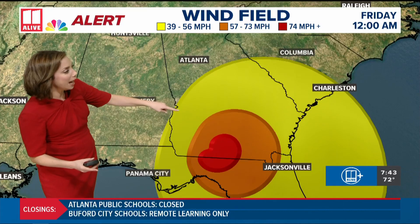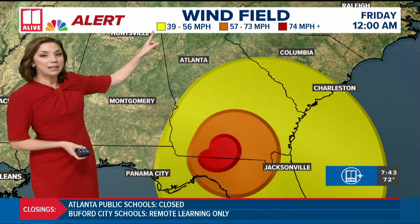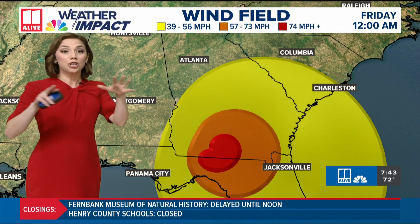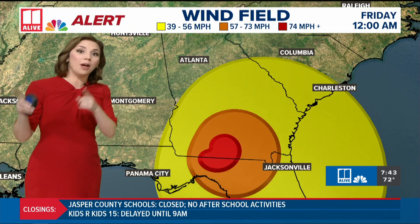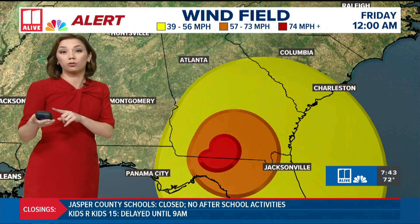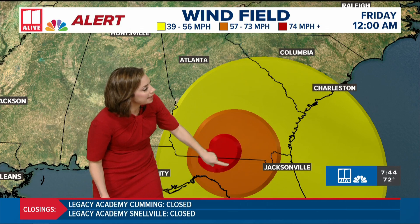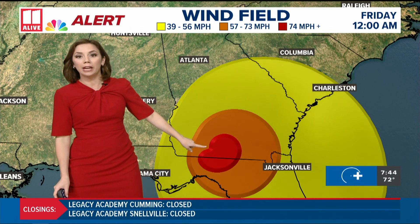Let's push that wind field timeline out. As we get into midnight tonight, Helene's moving inland, and at that point the core of the winds are over Valdosta. But up in North Georgia, we're just starting to see those tropical storm force gusts arriving. The timeline for us to see those strongest winds doesn't move in until after midnight tonight, really after 2 to 3 in the morning — that's going to be the peak of the wind gusts. In the orange color, these are the higher-end tropical storm force winds, and in red, those are the hurricane force winds.